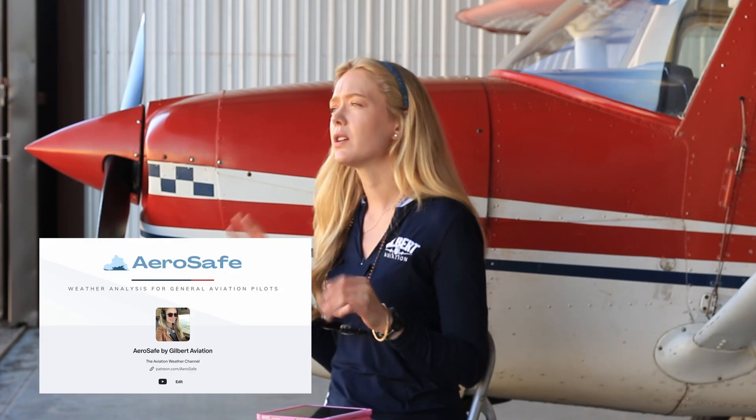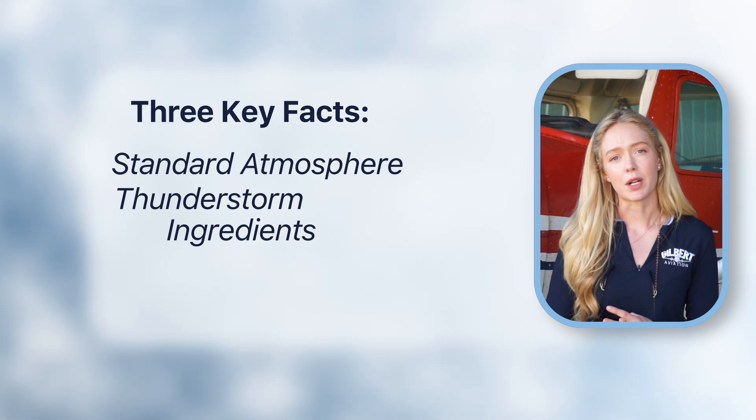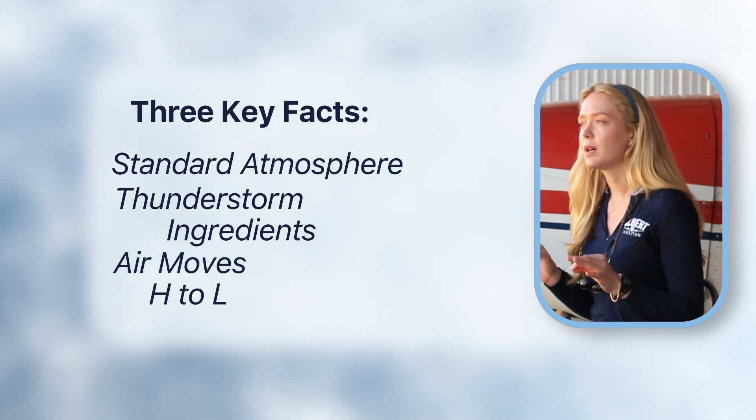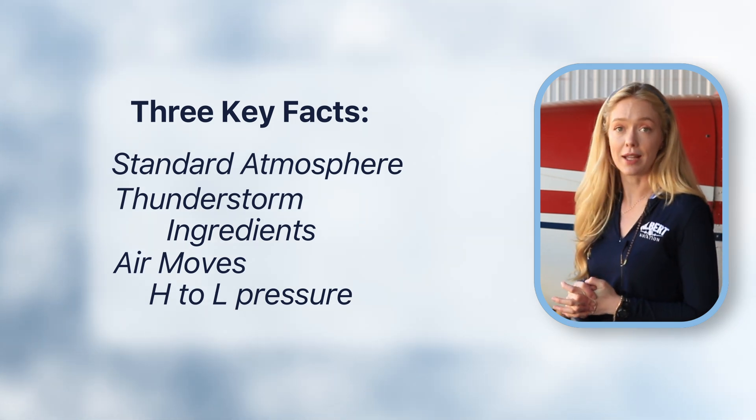It's a great quick assessment to see if you're ready for the weather portion of your checkride. If these videos are helping you become a more knowledgeable and confident pilot, consider supporting the channel on Patreon. Today we covered three small but very important weather facts: standard atmosphere, thunderstorm ingredients, and how air moves from high pressure to low pressure. These might seem like small details, but they will make a huge impact on your understanding and decision making as a pilot.